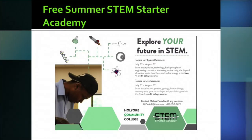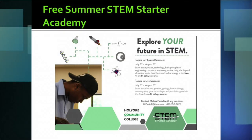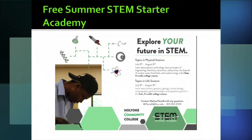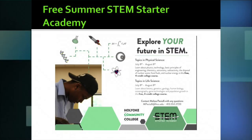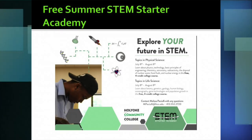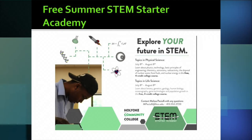Another option for free summer courses is through our STEM Starter Academy, a grant program offering two free lab science options over the summer. Tuition, fees, textbooks, and supplies are all covered. Both STEM courses fulfill lab science requirements, are four-credit classes, and allow students to explore life science and physical sciences. These are hands-on, exploratory courses with special speakers and field trips, offered in July when the school year finishes.